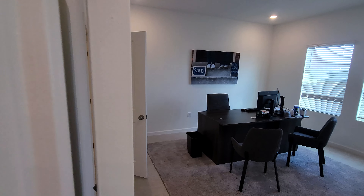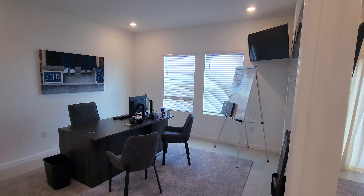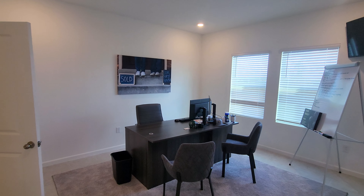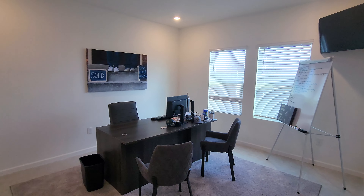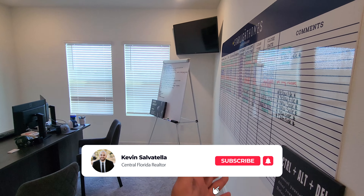Right over here we have the master bedroom. Of course they have another office here — that's typical of a model home since they're very big on production over here, so just keep that in mind.